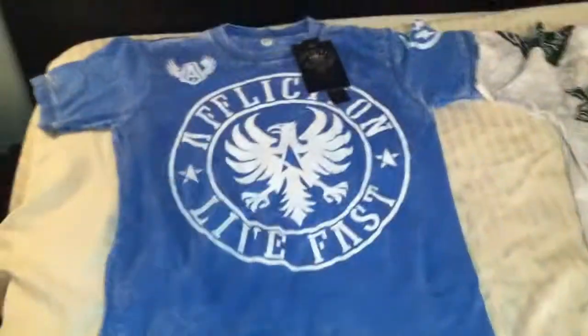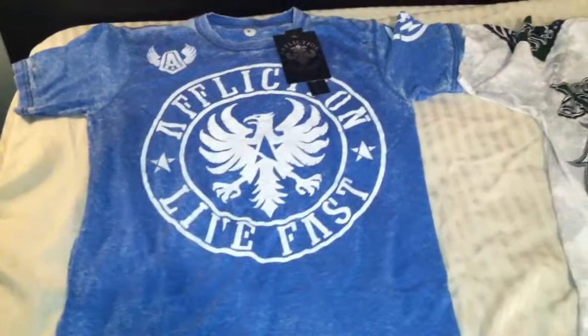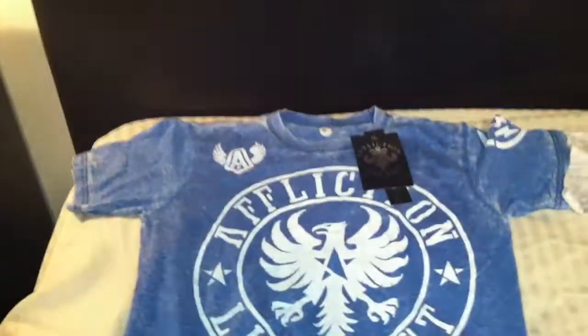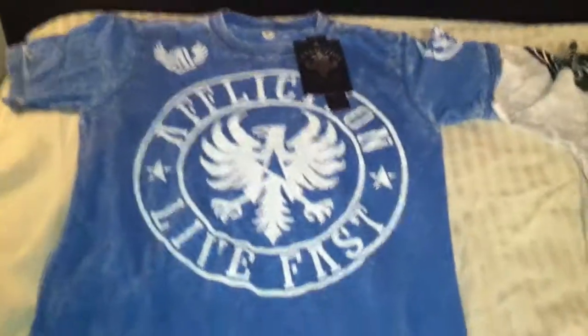When I saw it at my local Ross I had to get it — it was only $19.99. I like stuff that's elegant and simple, so there's nothing on the back. You got the Affliction logo with the shoulder logos and stuff. I might wear this to a Tacoma fight.